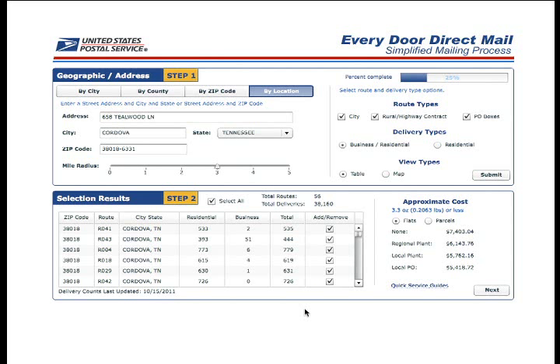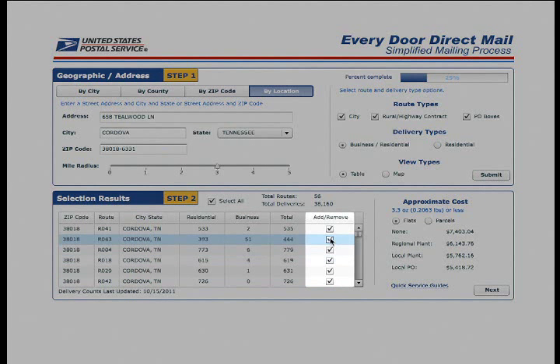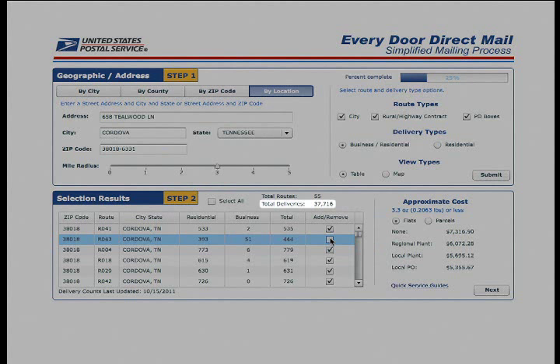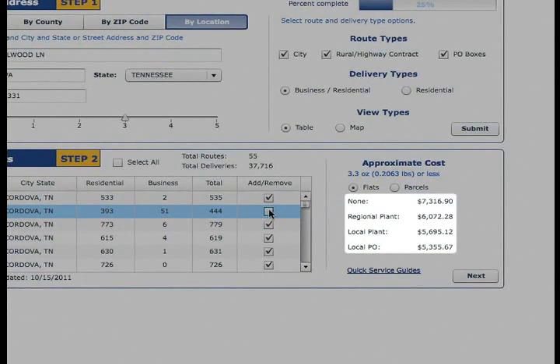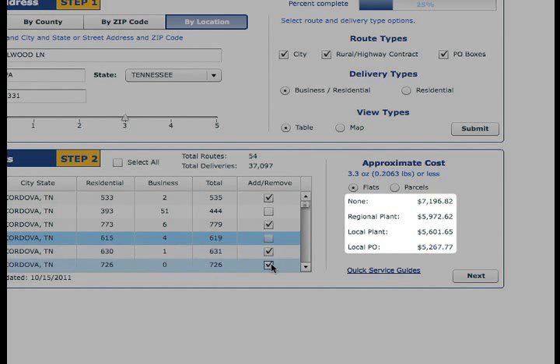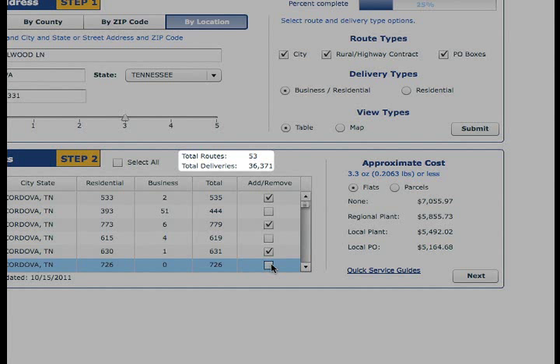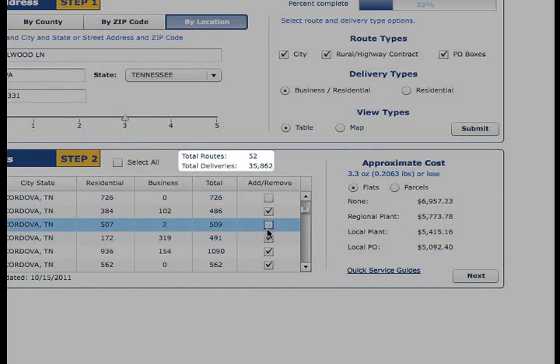Click Submit to continue to Step 2. In this step, you may select or deselect carrier routes to increase or decrease the size of your mailing area and number of mailing addresses. Remember, Every Door Direct Mail Retail is limited to 5,000 pieces. If the routes you select include more than 5,000 addresses, you will be prompted to decrease your selections. On the right side of the screen, you can see your approximate postage costs. As you add or remove routes, the postage cost will update — a handy feature for staying within your budget. At the top of this box, you'll find the number of routes and total number of delivery addresses, which also update as you select and deselect routes.